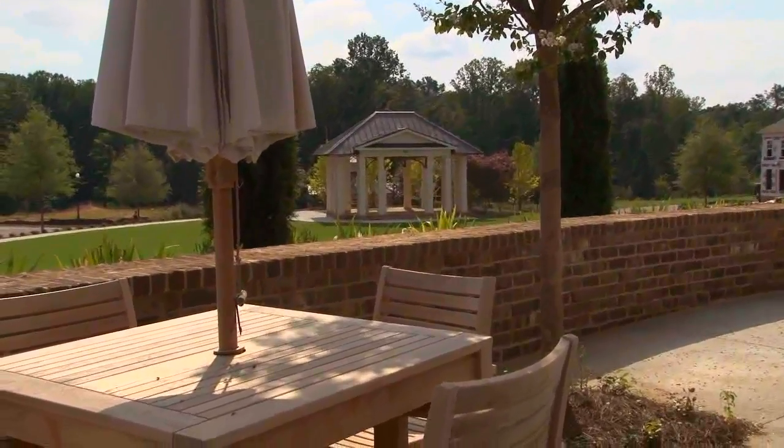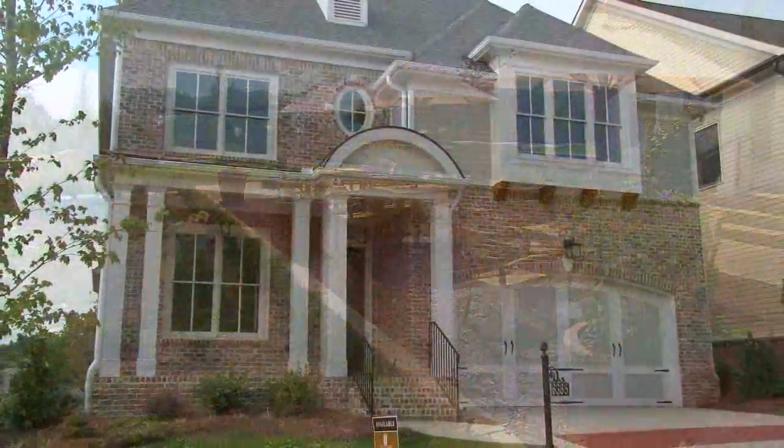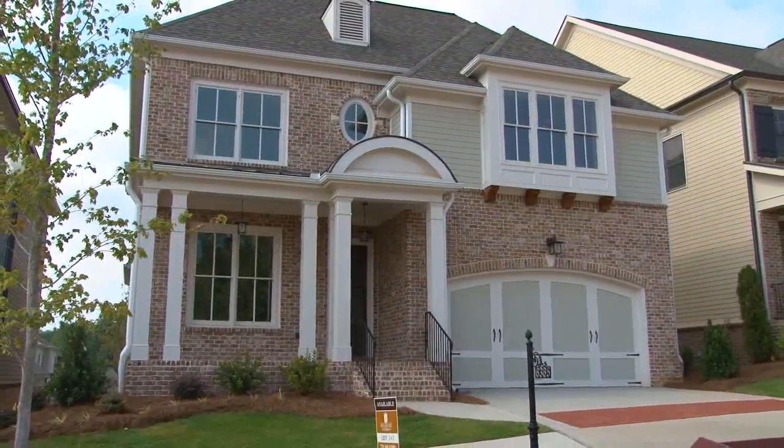At Belmore Park in Johns Creek, the Providence Group is creating an amazing community with so many home designs and prices, there's sure to be a home here just for you. Kelly Fink is the Vice President of Marketing and she's joining us in this fabulous model home at Belmore Park to tell us all about it.